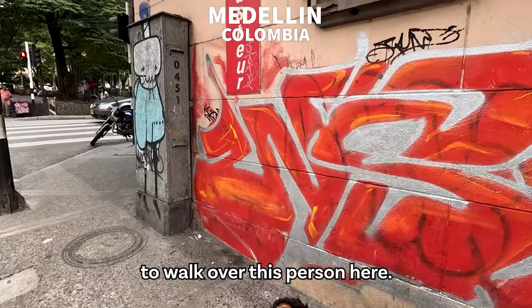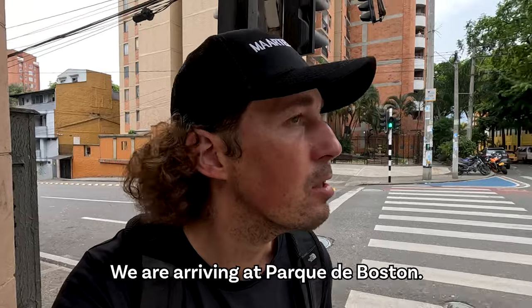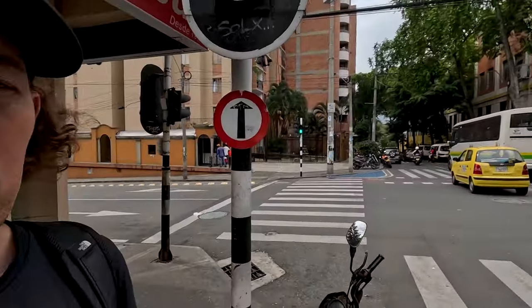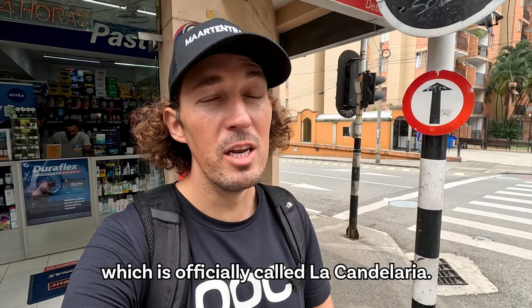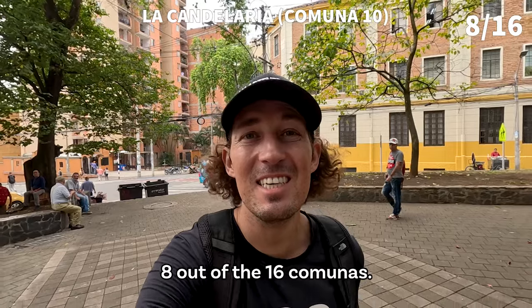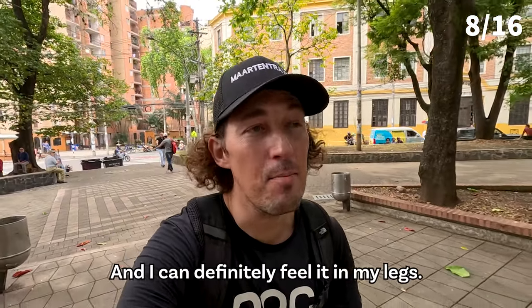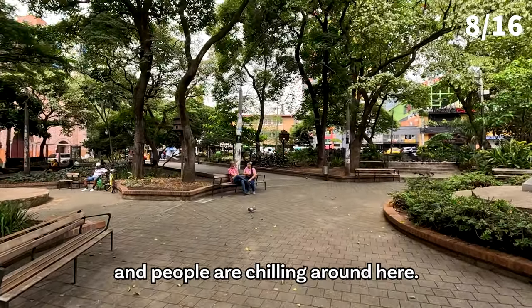We're arriving at Parque de Boston — we basically had to walk over someone here sadly. This is the park, which means we can officially say we've reached the center, officially called La Candelaria. We've now done eight out of the 16 comunas — we're halfway, guys — and I can definitely feel it in my legs. This park seems pretty safe, people are chilling around, and it's pretty clean as well.